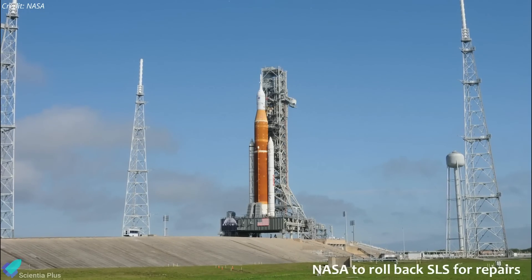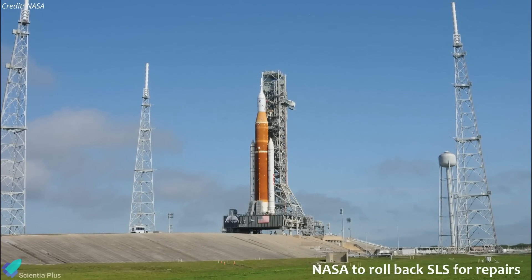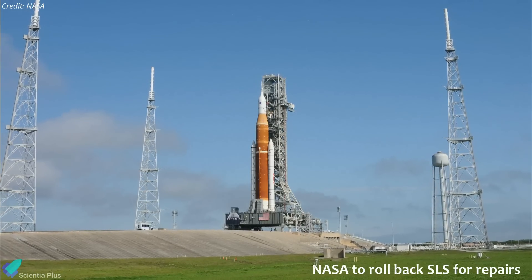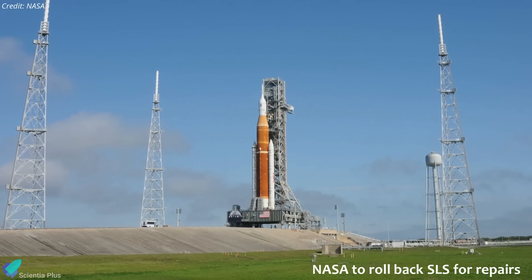After three failed attempts to complete the critical fueling test of its gigantic Space Launch System rocket, NASA has decided to roll back the Mega Moon rocket from the launch pad to the Vehicle Assembly Building for various repairs, further delaying the rocket's long-anticipated first launch.